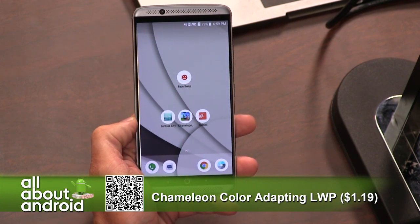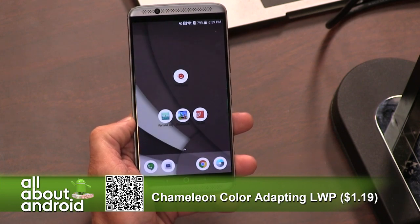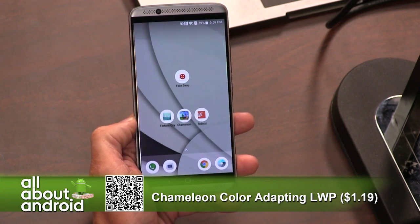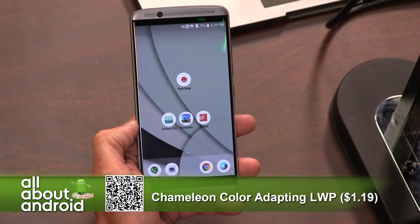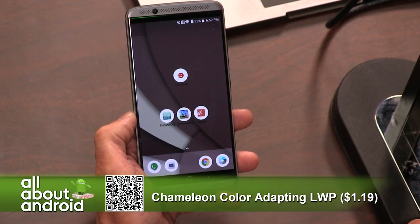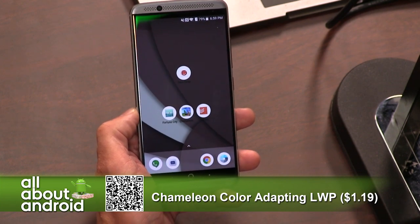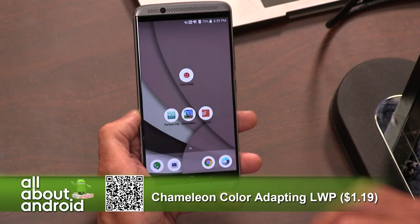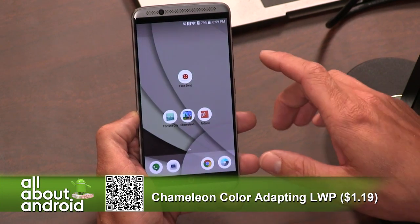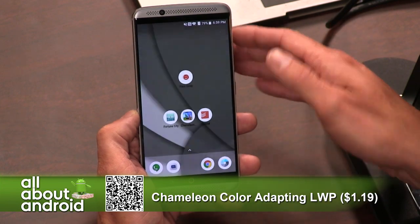So you can kind of see things are changing in the background a little bit. And what this does — it's probably not the most battery-efficient app in the world — but what it's doing is it's taking the information from the rear-facing camera, the color information, the combinations of the things that it's picking up through the camera, and it's kind of warping, shifting the color based on what it sees.